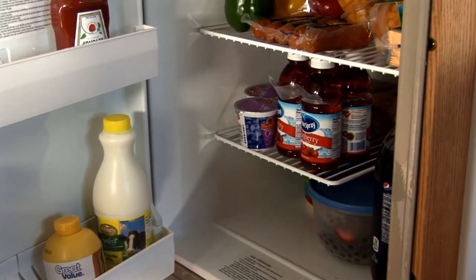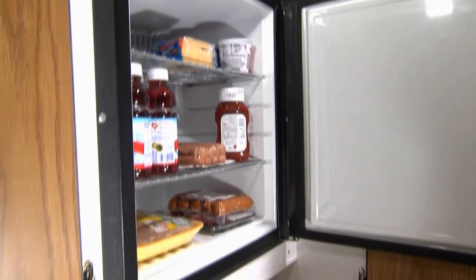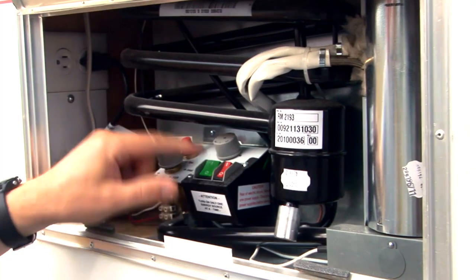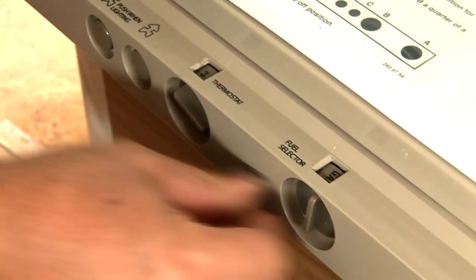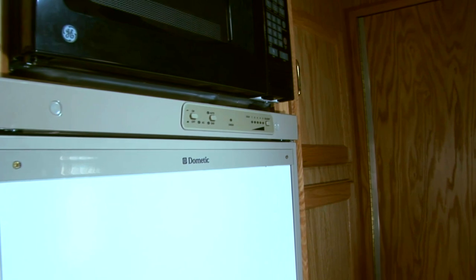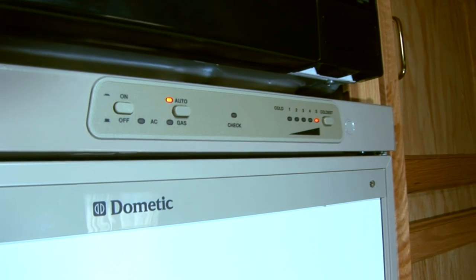One of the most popular additions on a Scamp is a refrigerator. Scamp has two primary options based on the layout of your Scamp. One has 1.9 cubic feet of space and operates on 12-volt, 120-volt, or LP gas. The larger model features 4.6 cubic feet and runs on either 120-volt or LP gas. The deluxe fifth wheel also has a six cubic foot refrigerator option. All are very easy to operate, and switching from electricity to gas is as easy as flipping a switch.